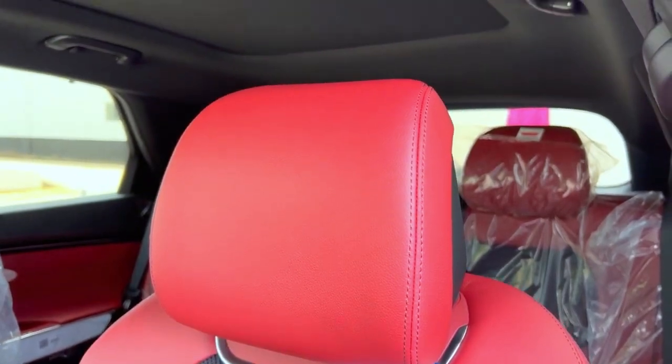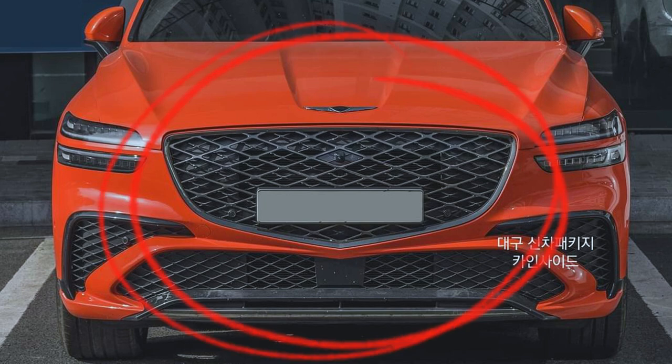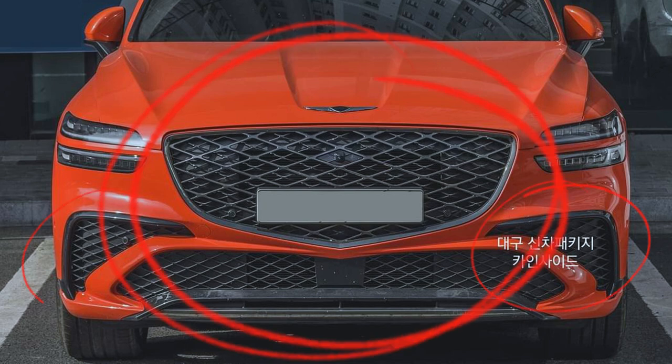Moving on to the GV70 Sport Edition, which has a maximized appearance to make it look more sporty. The newly designed GV70 Sport Package has been revealed and features various interior and exterior enhancements that maximize the vehicle's sporty feel. The front side of the GV70 Sport showcases a double-layered G-Matrix Crest Grille, as seen on the Magma, along with enlarged air intakes.